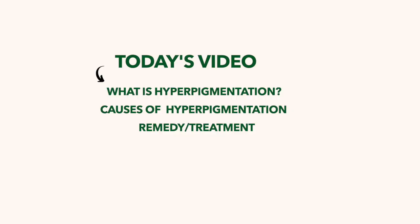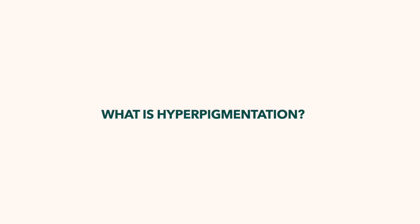In today's video we're going to talk about what hyperpigmentation is, the causes of it, and how we can remedy and treat it — and hopefully have it never come back again. Let's just get into it.